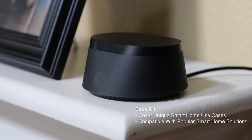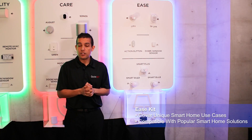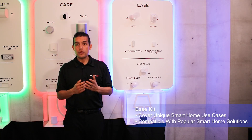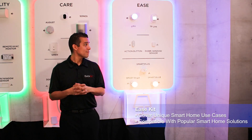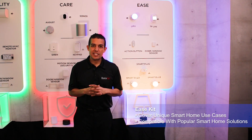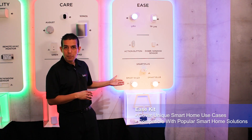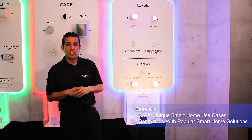Let's talk about the Ease Kit, which showcases our ability to cover other unique smart home use cases such as automation, home lighting, and things like that. So you can say, 'Okay Neva, I'm home,' and notice it turned on a variety of different devices. As you can see, Nevo Butler seamlessly controlled different types of lighting devices — these are Zigbee-enabled bulbs versus the IP solutions from LIFX and TP-Link.